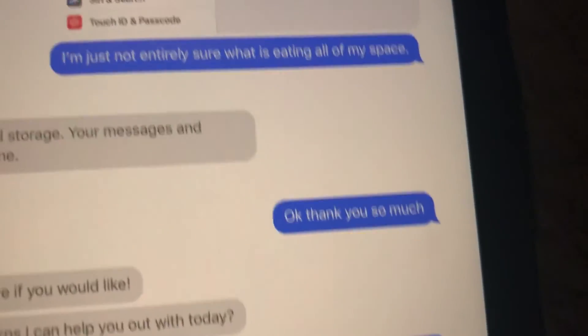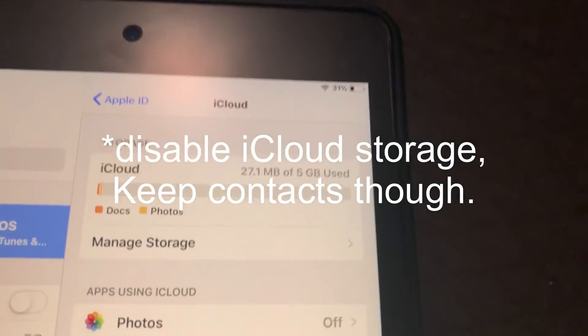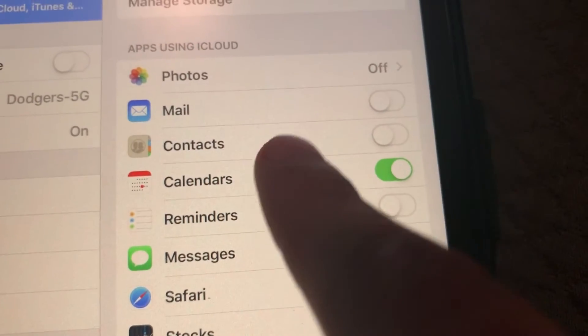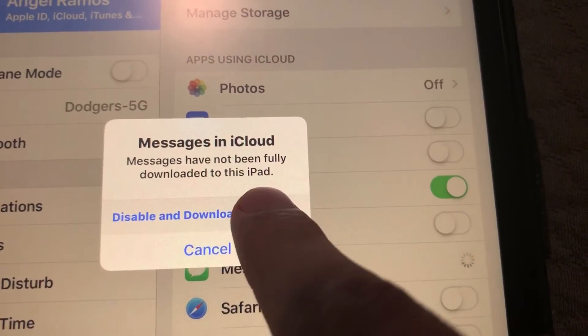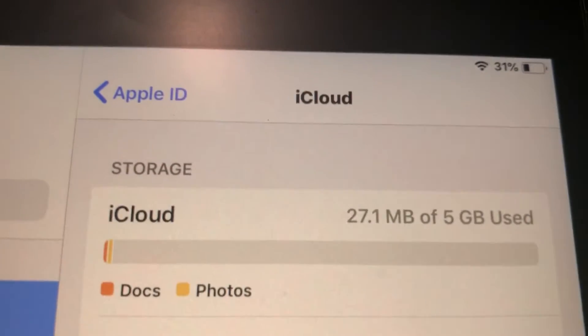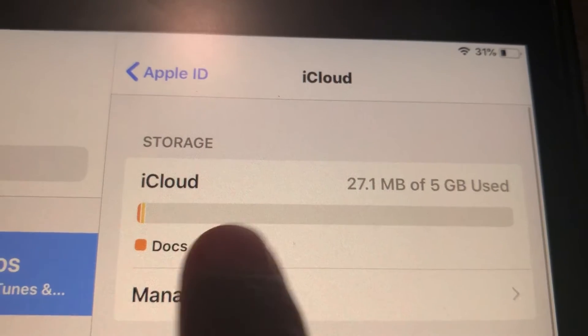Sure enough, once I deleted the contacts and the messages — I disabled and downloaded the messages — boom, documents shrunk.